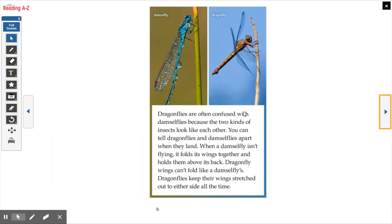Dragonflies are often confused with damselflies because the two kinds of insects look like each other. You can tell dragonflies and damselflies apart when they land. When a damselfly isn't flying, it folds its wings together and holds them above its back. Dragonfly wings can't fold like a damselfly's. Dragonflies keep their wings stretched out to either side all the time. This is an important distinction because if you look at them in photographs, they do look very similar — they've got the legs, the long skinny body, the bigger head.